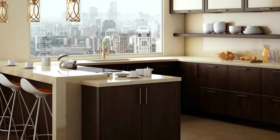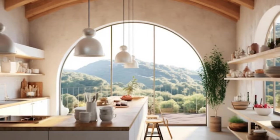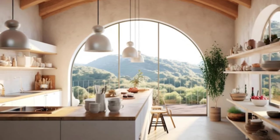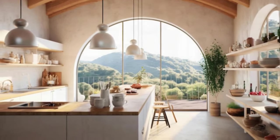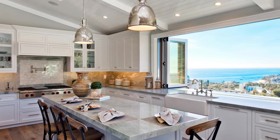4. Minimalist design aesthetic. To ensure that the focus remains on the view, opt for a minimalist design aesthetic in the kitchen. Clean lines, sleek finishes, and uncluttered surfaces will help create a sense of openness and tranquility, allowing the view to take center stage.